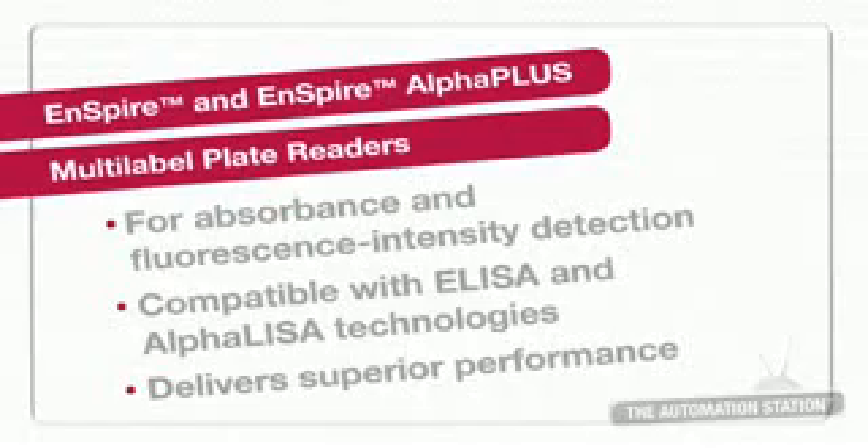One of the releases at this meeting has been the launch of our new Inspire platform. What's important to this platform is it's definitely a portfolio expansion for our core technology of multi-label detection, with our flagship products of our Envision, our ViewLux, and our Victor. This simply accentuates that platform and shows our real commitment to this area.